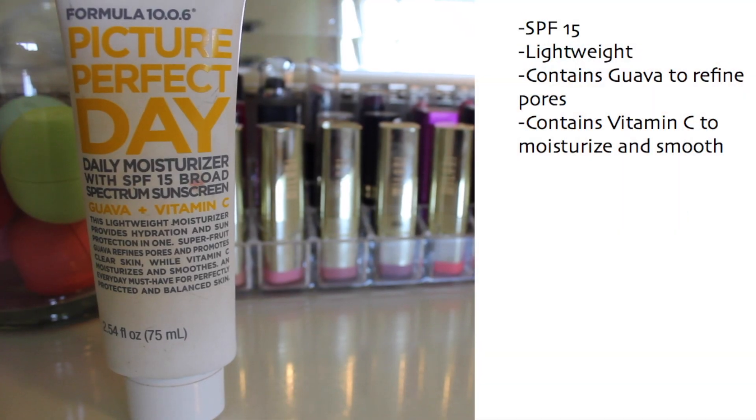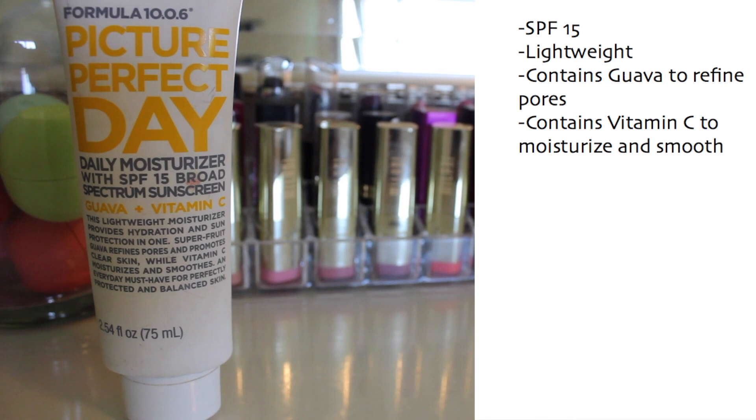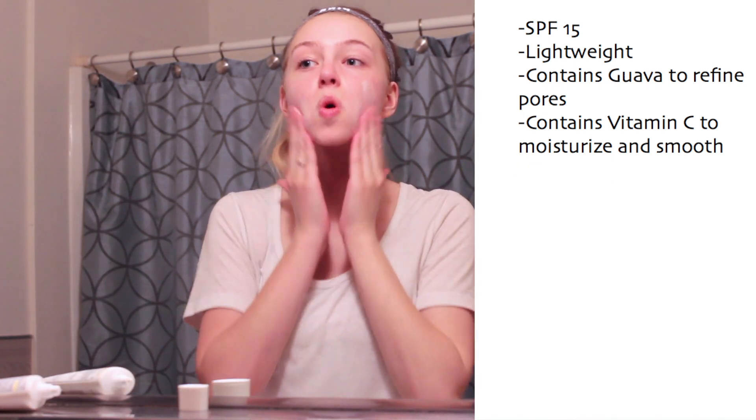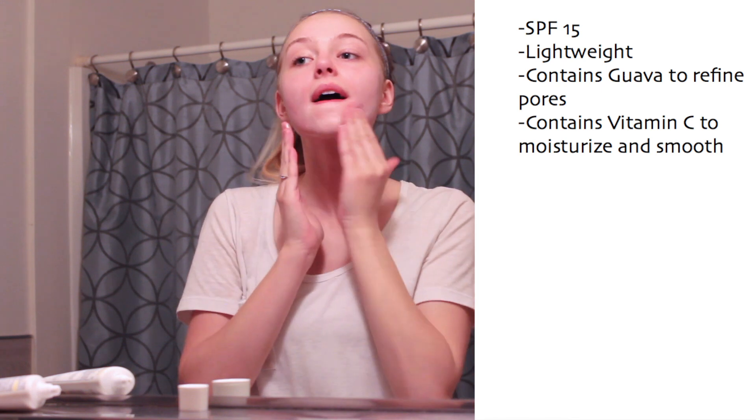The last thing I like to apply is just my daily moisturizer. This isn't my absolute favorite for nighttime, but since I use that oil under it, it's really enough moisture for me. This is also by Formula 10.0.6 — I've really been loving it for daytime because it has an SPF, but I also use it at night just for a little bit of added moisture on top of the oil.